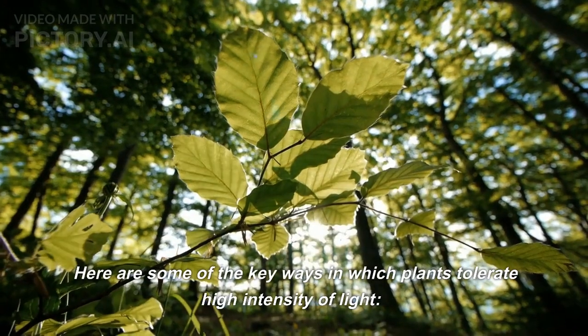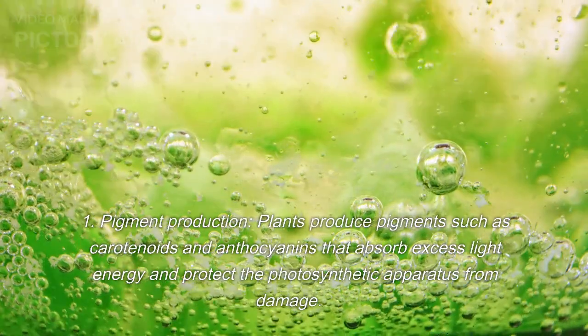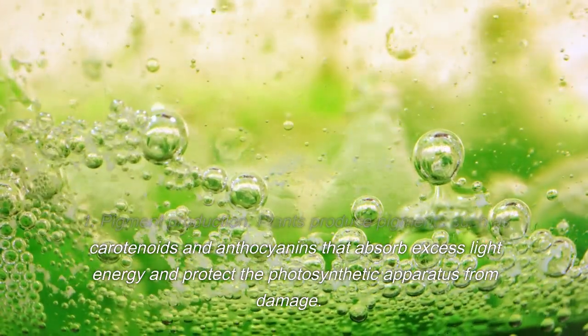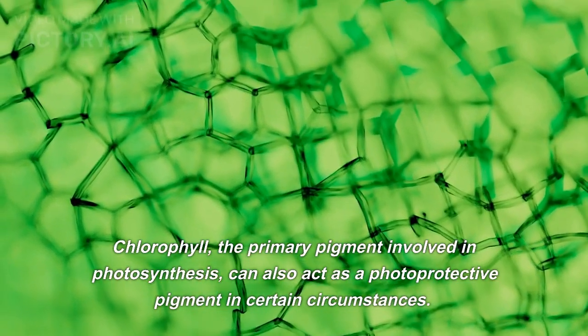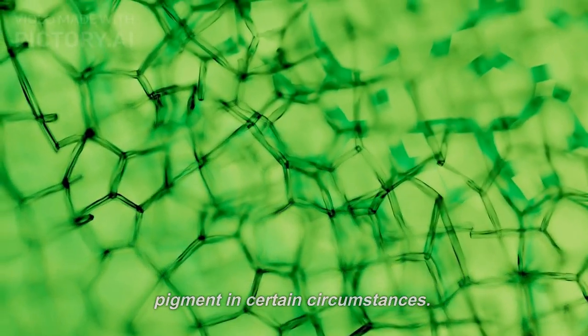Here are some of the key ways in which plants tolerate high intensity of light. 1. Pigment production. Plants produce pigments such as carotenoids and anthocyanins that absorb excess light energy and protect the photosynthetic apparatus from damage. Chlorophyll, the primary pigment involved in photosynthesis, can also act as a photoprotective pigment in certain circumstances.